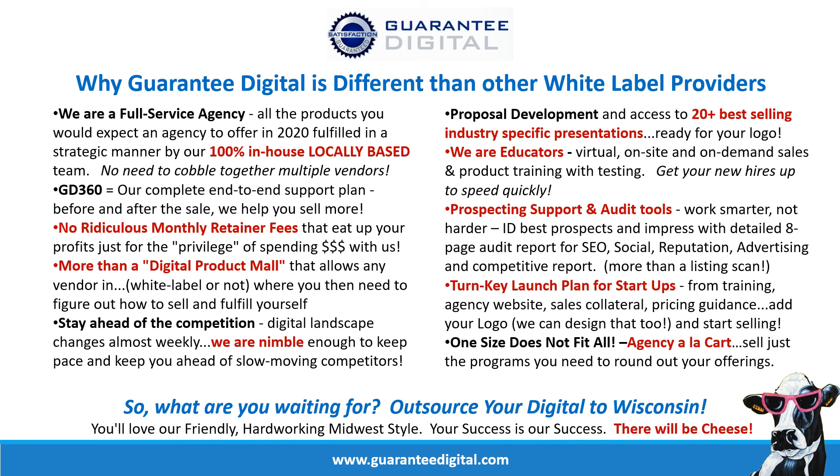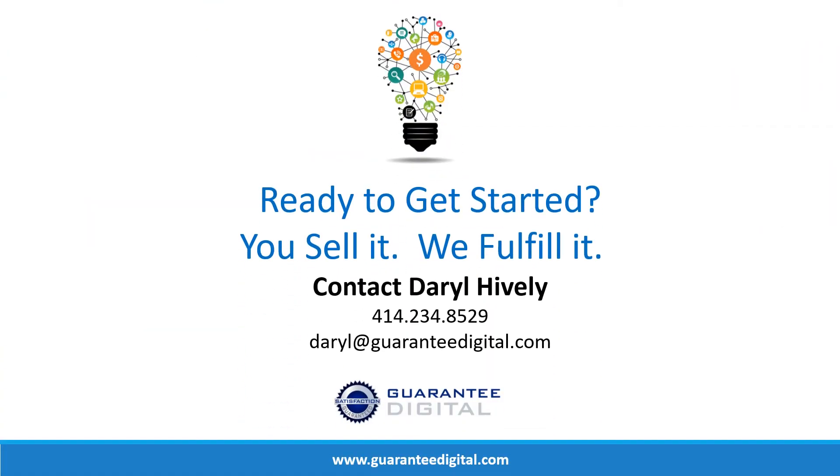So what are you waiting for? Outsource your digital to Wisconsin — the cheese state. We think you're going to love our friendly, hardworking Midwest style. When you're successful, we're successful. And yes, we've been known to send cheese boxes to our favorite partners over the holidays. This is really the last slide: if you're ready to get started, so are we. It's a pretty simple program — you sell it, we fulfill it. You go do what you do best, we take care of the work on the back end, and we'll both make a lot of money. Visit the website to book a demo. We look forward to talking to you.